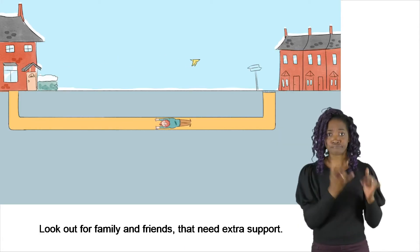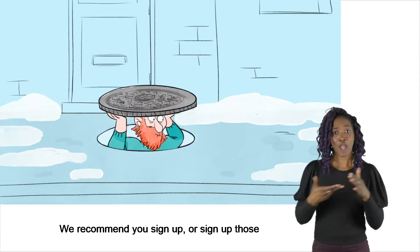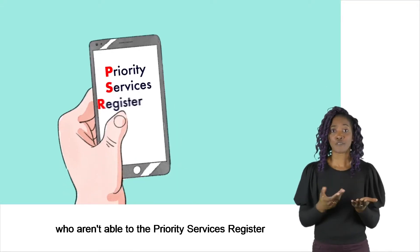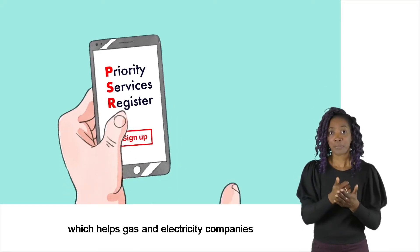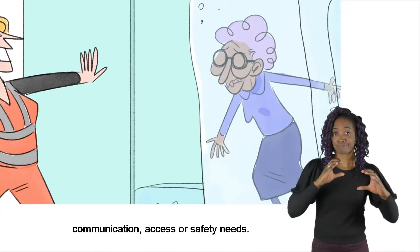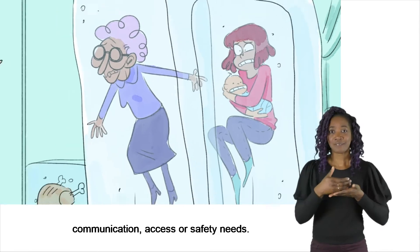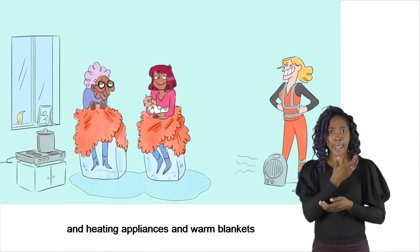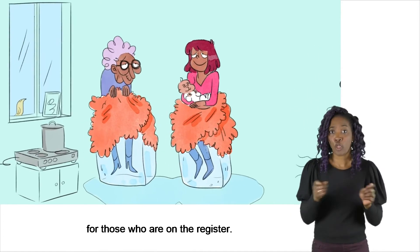Look out for family and friends that need extra support. We recommend you sign up, or sign up those who aren't able to, the Priority Services Register, which helps gas and electricity companies look after customers who have additional communication, access or safety needs. They will provide temporary cooking and heating appliances and warm blankets to those who are on the register.